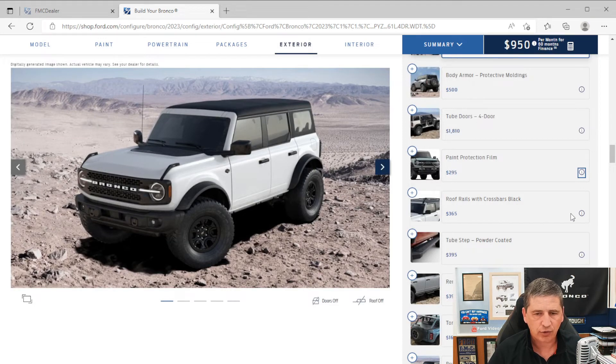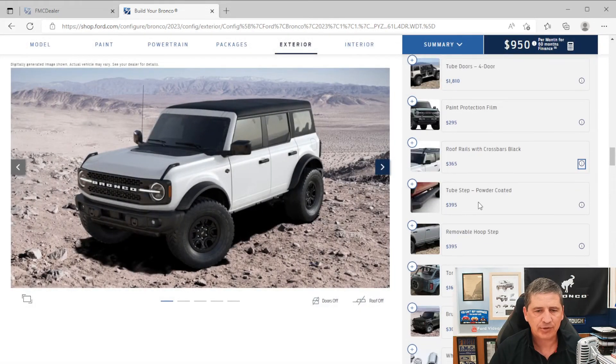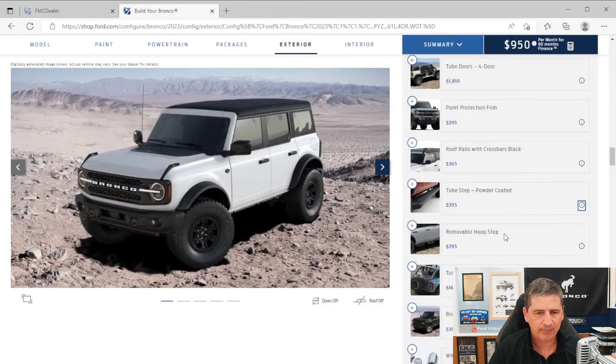Roof rack rails with crossbars are available but require a hard top — available on both two-door and four-door. It's a Ford Accessories option installed at the factory. You can also get powder-coated tube steps, which are not available with the splash guards or rock rails. Another option is the removable hoop step, which provides a rock rail on the side with removable hoop steps — available on two-door or four-door.